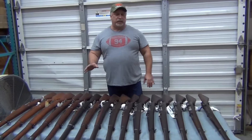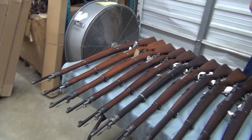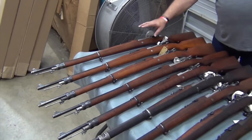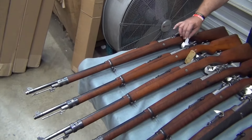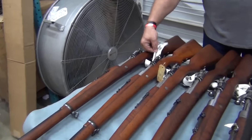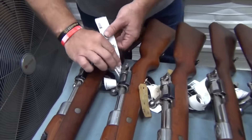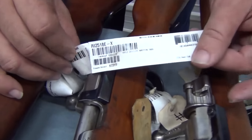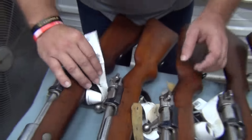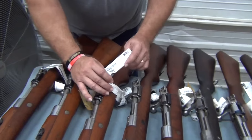We've got a hodgepodge of conditions here. Jordan's going to come in and show you the different grades. We have one excellent grade gun, and these are determined by the importer. We sell them the way they grade them. We have an X code on this tag, just below the product number — that stands for excellent grade. Then we move on into some of the others.